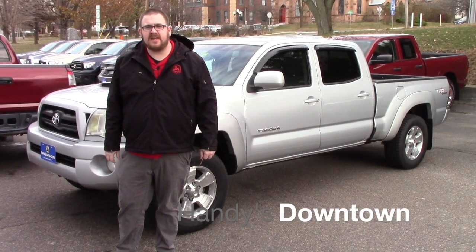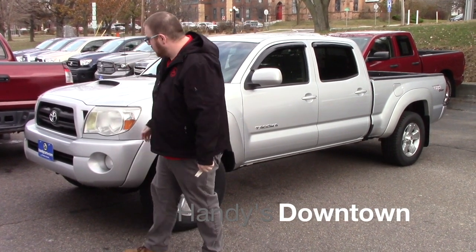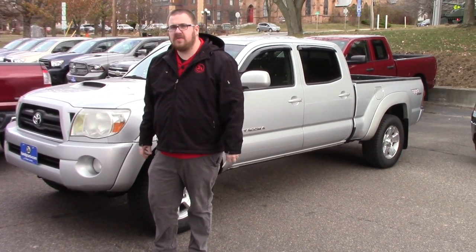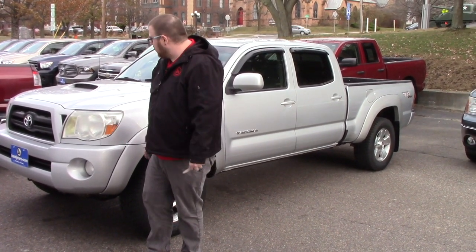Hello Isabella, Nick Lambert here at Handy's Downtown. Thank you for your inquiry on this 2007 TRD Tacoma that we have here. Just wanted to make a quick video to introduce myself and to go over the truck with you.